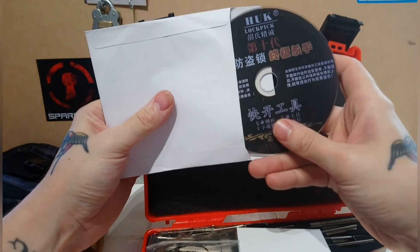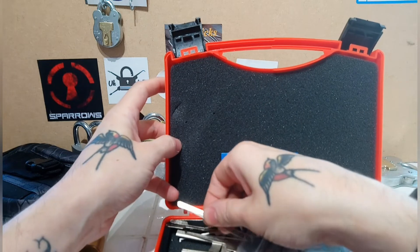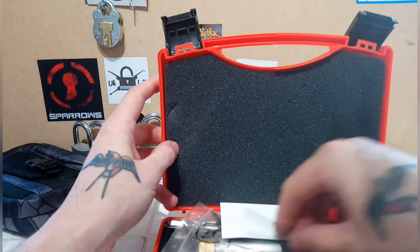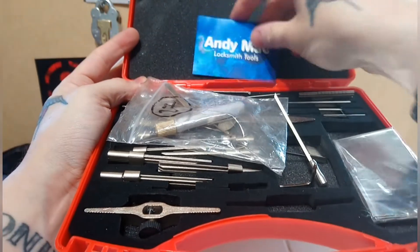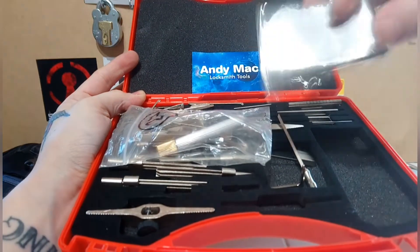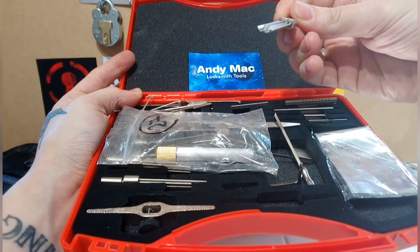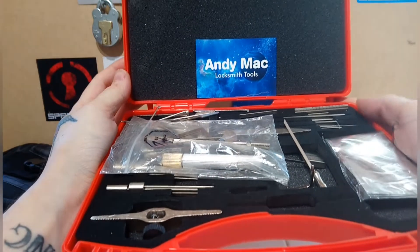I can read 'lockpick' on there — that's one word I can make out. Another Andy Mac sticker, and some impressioning tools and picks. I haven't got a clue how any of this works yet, but I'm sure we'll figure something out. Off camera I'll have a play around with this. I imagine the tin foil bits go onto these, and as you gently rock it side to side the pins will set themselves into the foil — that's my thinking anyway.